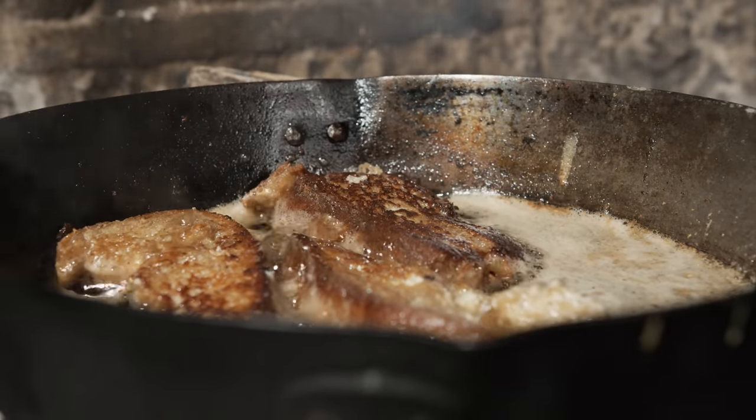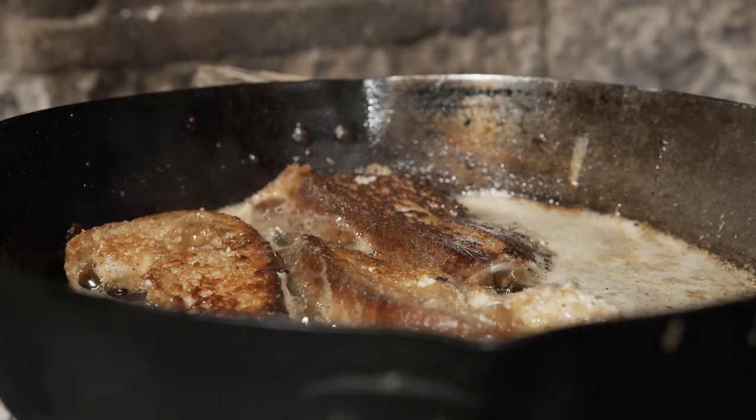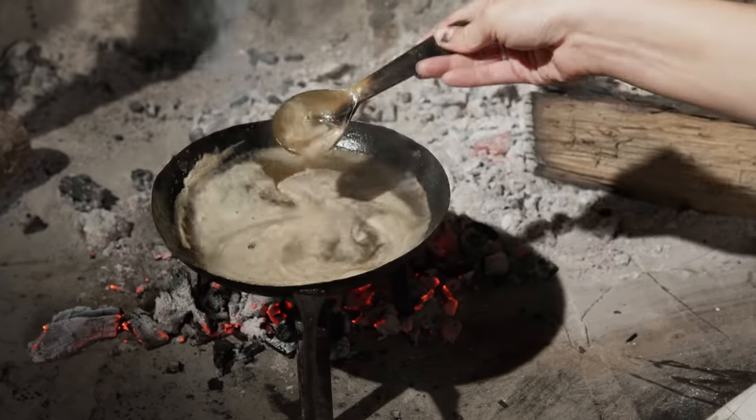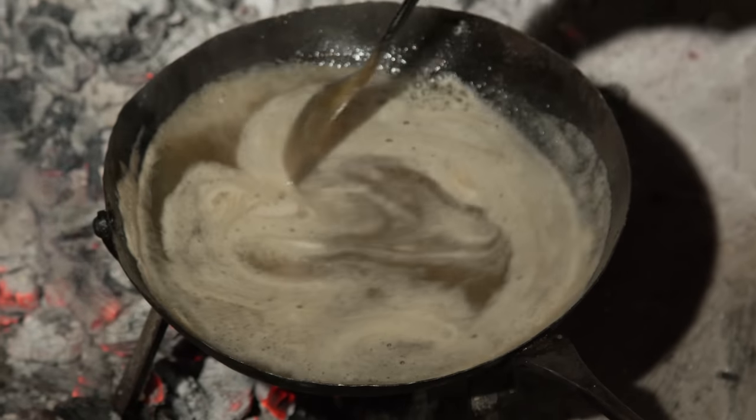Now we're going to do the same thing on the other side and let the sauce cook down. It's looking really good — much more the consistency we want, which is more syrupy than runny and liquidy.